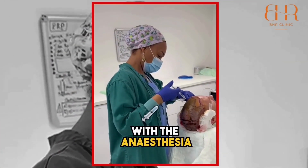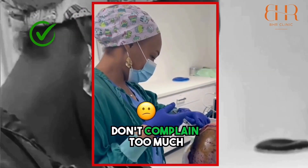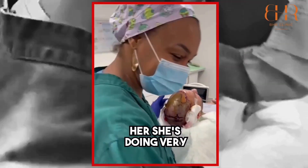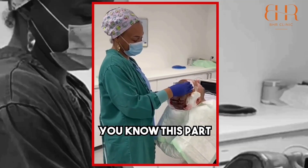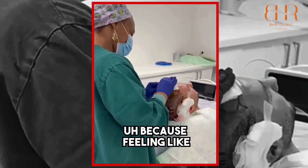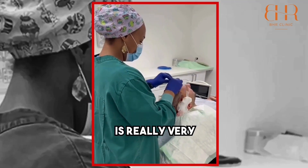Natasha is very soft with the anaesthesia, so most patients usually don't complain too much when she's doing the anaesthesia. How can you rate her? She's doing very well. You know, this part is really something a lot of patients have a lot of apprehension about, because they feel like the anaesthesia is really very bad.